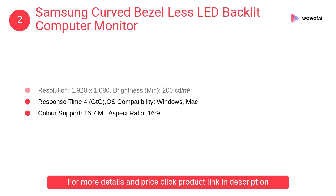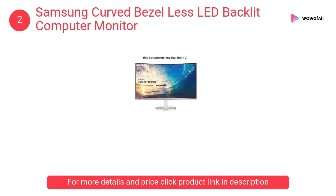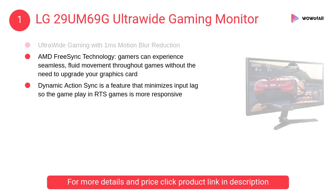At number two: the Samsung curved bezel-less LED backlit computer monitor. An 1800R curvature of the screen provides a truly immersive viewing experience, with a stylish design featuring a glossy white body with metallic silver finish and sleek curves.